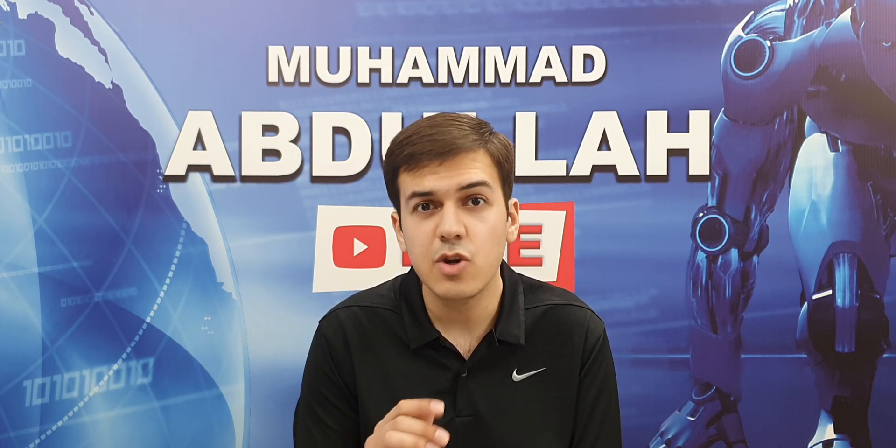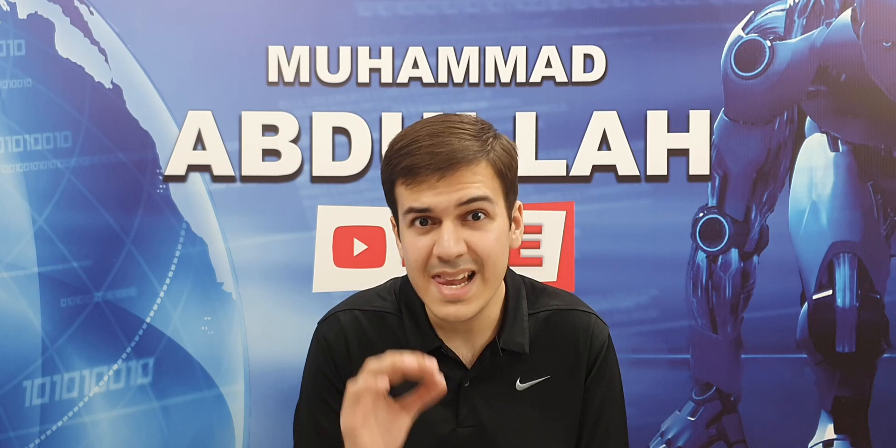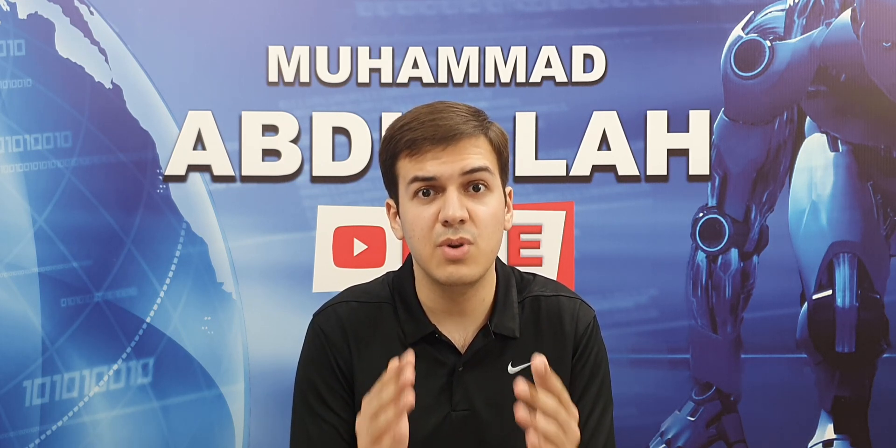What's up guys, Muhammad Abdullah here. The all-new Apple iPhone 11 series is here alongside the all-new Apple A13 Bionic chip, which Apple claims is the fastest chip ever to be put inside of a smartphone. In this video, let's see how fast it really is by comparing it to arguably its biggest competitor, the Qualcomm Snapdragon 855 Plus, which is the fastest chip on any Android smartphone to date.